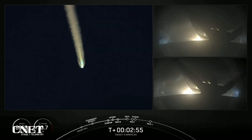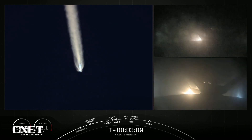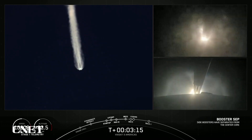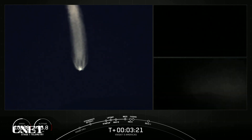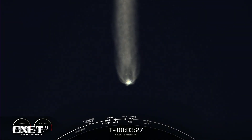And BECO, or Booster Engine Cut-Off, is coming up here in a few seconds. MVAC engine chill has started. Booster Engine Cut-Off. Side boosters separation confirmed. Both side boosters, FTS is safe. Great views there. We had BECO, Booster Engine Cut-Off, and we watched as those side boosters — you can see them there on your screen — those side boosters falling away. Vehicle is following a nominal trajectory, falling away from Falcon Heavy's center core.